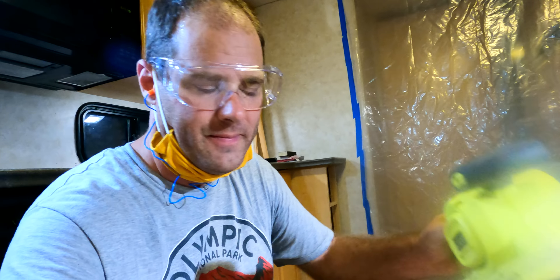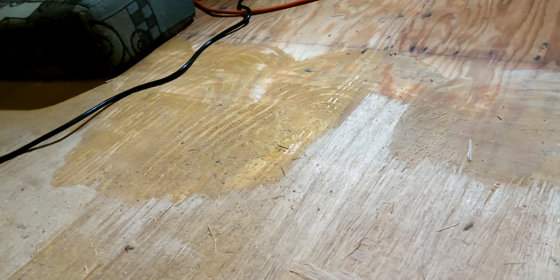Okay, so I got a belt sander. Now it's time to go ahead and sand this floor area and kind of smooth it out before we put down the flooring. Good thing about these days is I've got plenty of masks around, so let's get to this.